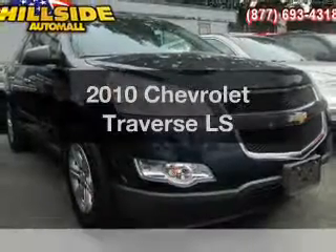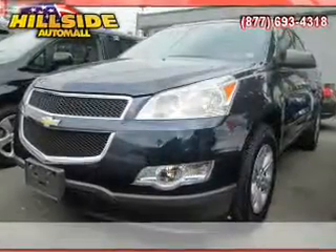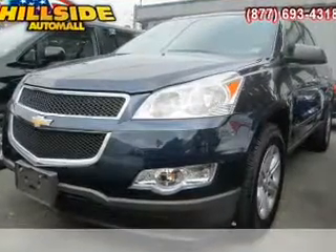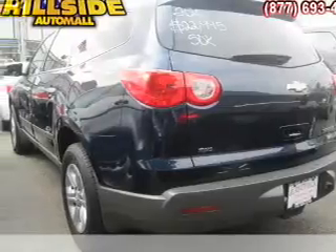Imagine yourself in this 2010 Chevrolet Traverse. This is the set of wheels you've been looking for. With a solid 6-cylinder engine, the powertrain includes all-wheel drive, driven by a 6-speed automatic transmission.